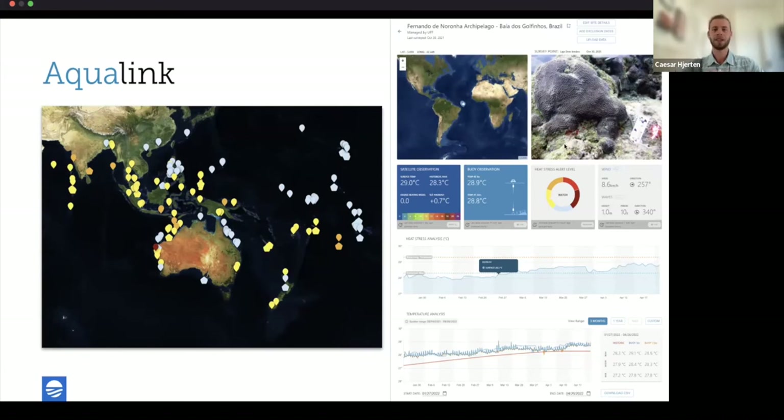We're donating these buoys to scientists around the world who have applied to receive them for their research. AquaLink also has a map and dashboard that integrates data from sensors, models, satellite observations, surveys, images, and videos to give an instant view of your ecosystem. AquaLink is a free platform and we make all data publicly available.